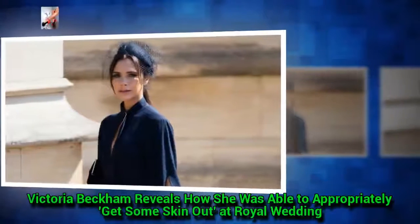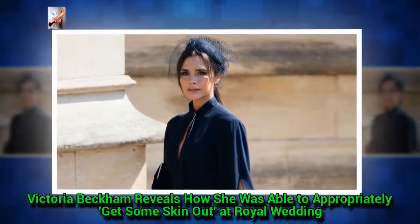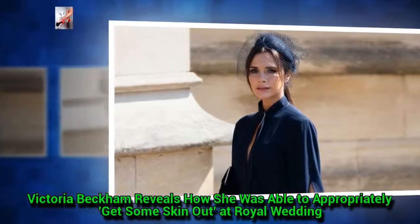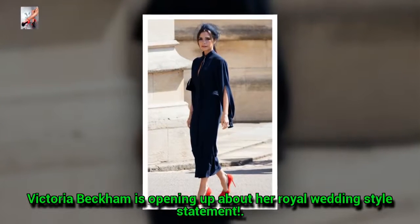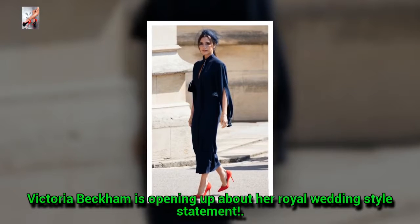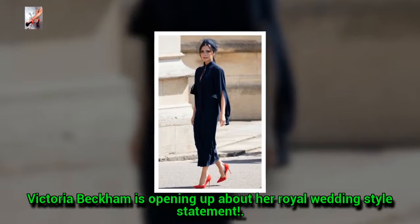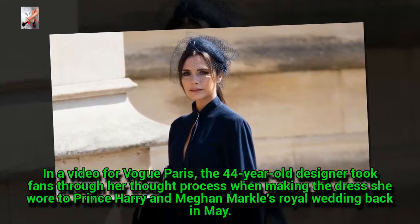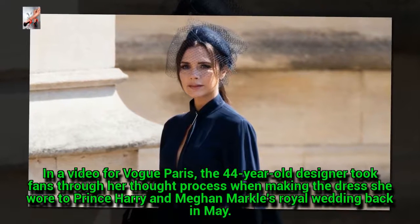Victoria Beckham is opening up about her royal wedding style statement. In a video for Vogue Paris, the 44-year-old designer took fans through her thought process when making the dress she wore to Prince Harry and Meghan Markle's royal wedding back in May.